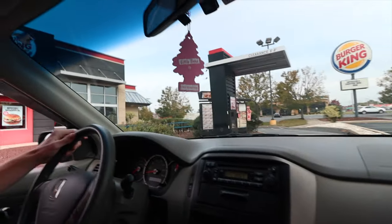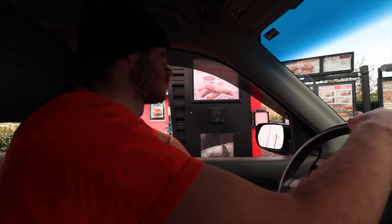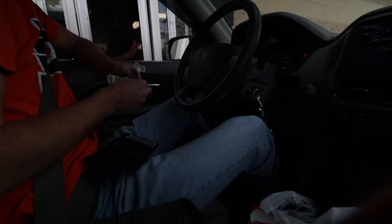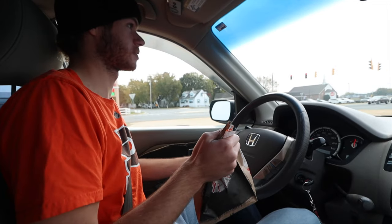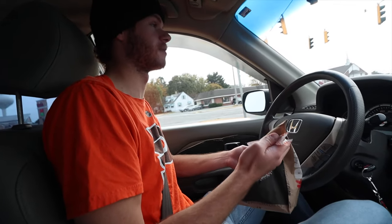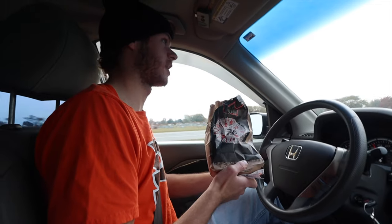At the Burger King drive-through, I ordered two 10-piece nuggets at $1.49 each for a total of $2.98. We just purchased these Burger King chicken nuggets. They are a lot cheaper than McDonald's — McDonald's is about $3.30 for a 10-piece while Burger King is $1.49. I don't know if they just lack the secret ingredient McDonald's has, or maybe they're just total crap for fishing — that's why they're so cheap. We'll find out.